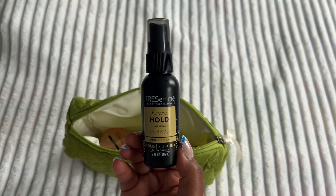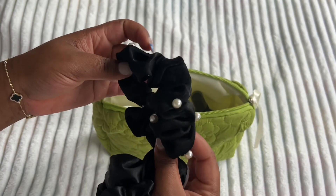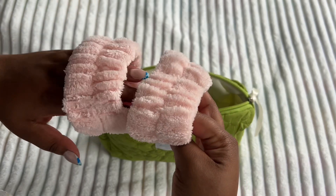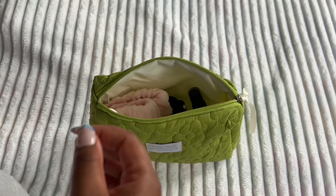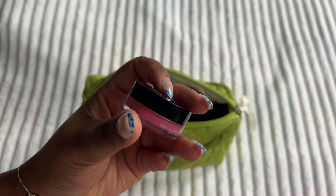Some scrunchies, hairspray, I have my bonnet, and I also threw my makeup in here. It's very simple, minimal makeup because I was going to New York — I don't wear super heavy makeup — so this was perfect. It fit perfectly.